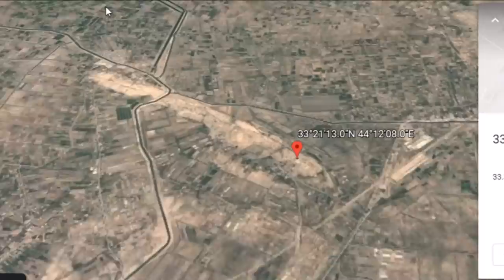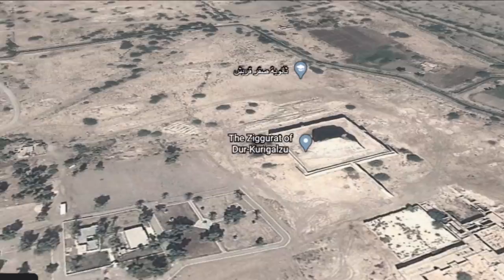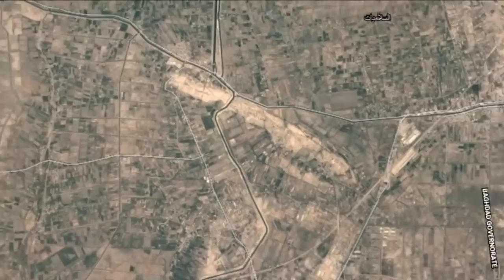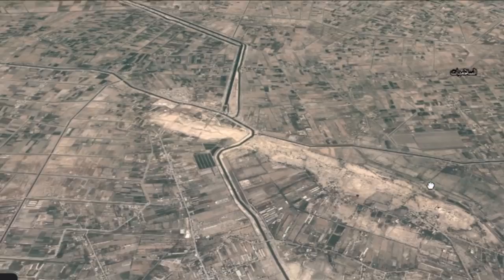Hey everybody, I have a video here for you today. I have not talked a lot about ancient Sumer, so we are going down just west of Baghdad here today. This is the ziggurat of Dur-Kirigalzu. If I just back out, this is just maybe seven or eight miles west of Baghdad, near the confluence of the Diyala and the Tigris River.